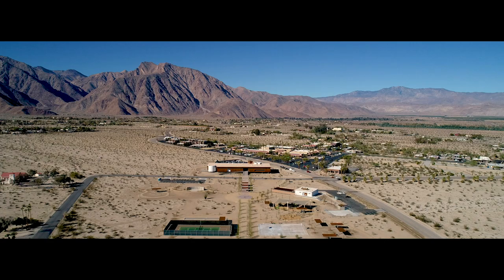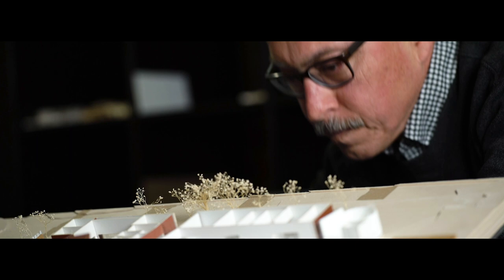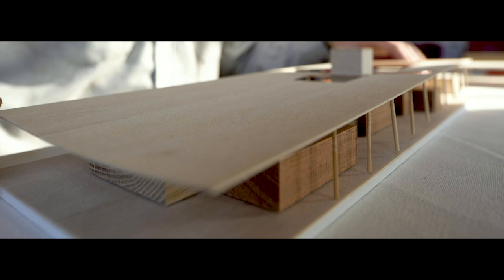A sense of place for us is providing the feeling that you're actually at a location that matters, especially when you're in such a vast open space. As the design developed, it sort of came together as this large, thin building that was stretched out under this wide roof that provided shade.